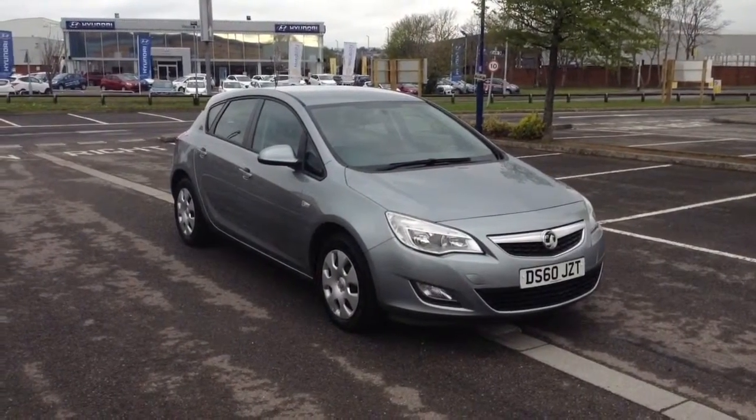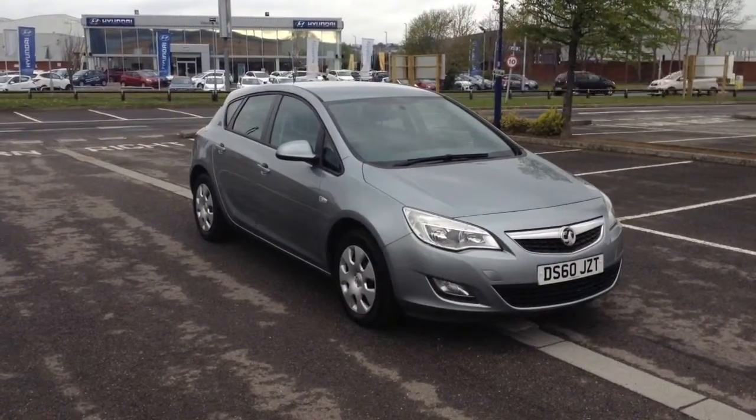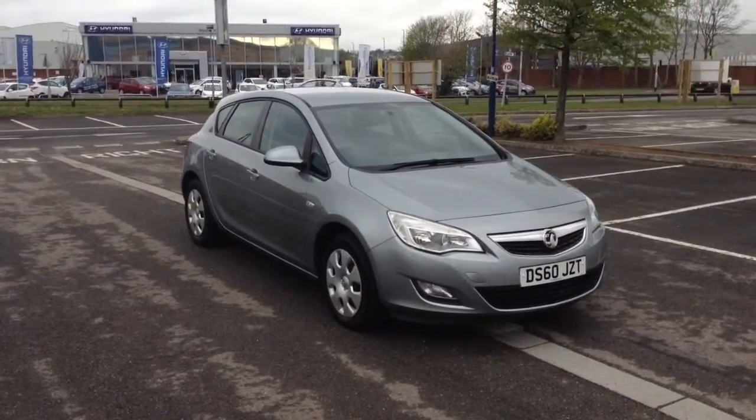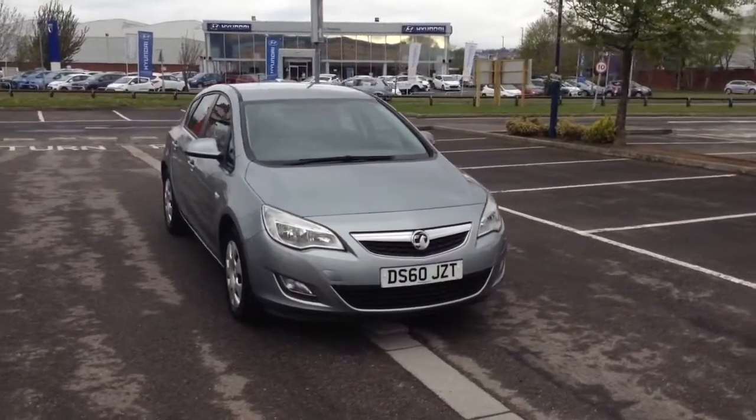Welcome to Wessex Garages in Newport. Today we have for you the Vauxhall Astra 1.4i 16V 87 Exclusive 5-door. This vehicle is in silver and it's a petrol manual.